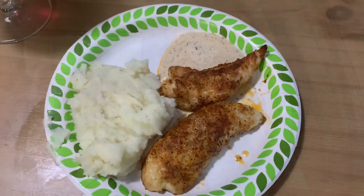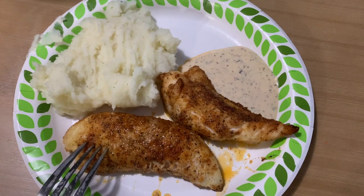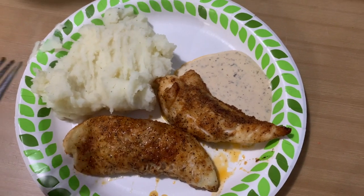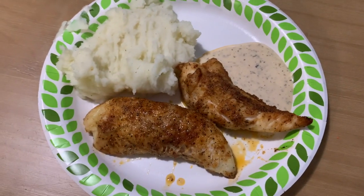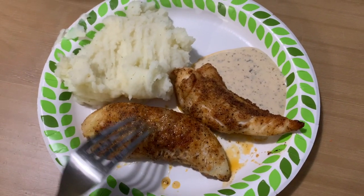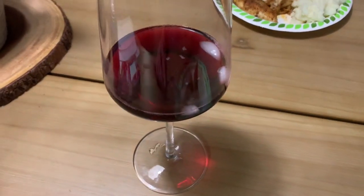Okay, this is dinner — I have five ounces of chicken, a serving of mashed potatoes, some cajun ranch. No vegetables, but it's fine — I'm going to go add a salad and some red wine.